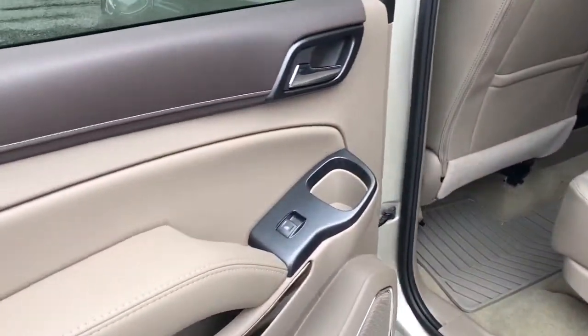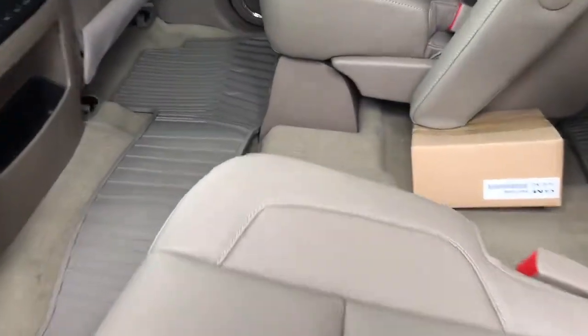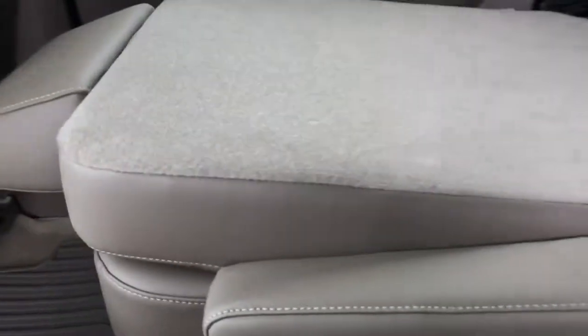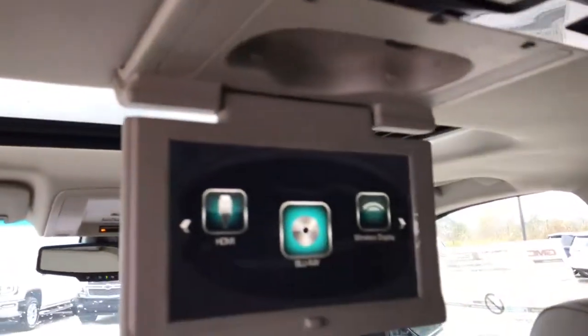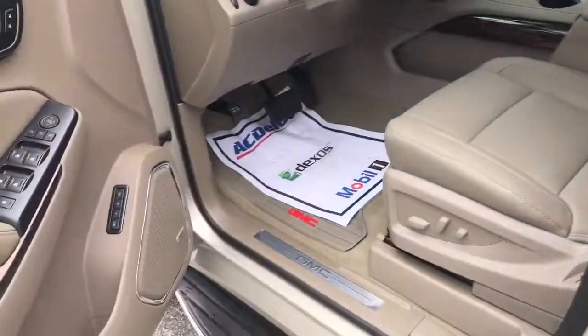Coming inside the second row — beautiful leather interior, as you can see. They do have heated seats, and you can see the seat will fold down. Here's the DVD player I was talking about. This vehicle also comes with 4G LTE Wi-Fi where you can connect up to seven devices, so not only can they watch what's on the DVD player, but they can also watch content from the internet.